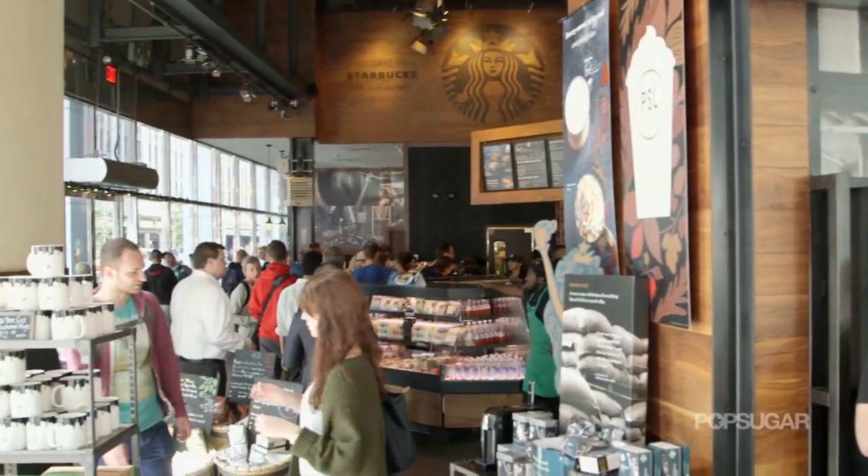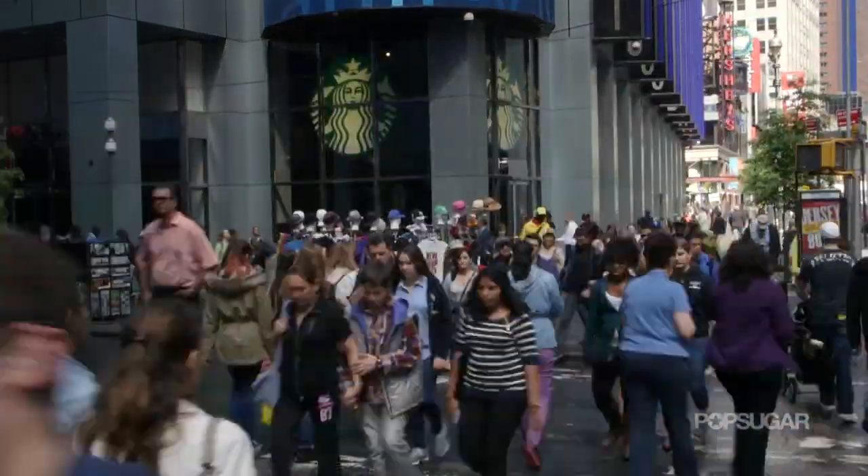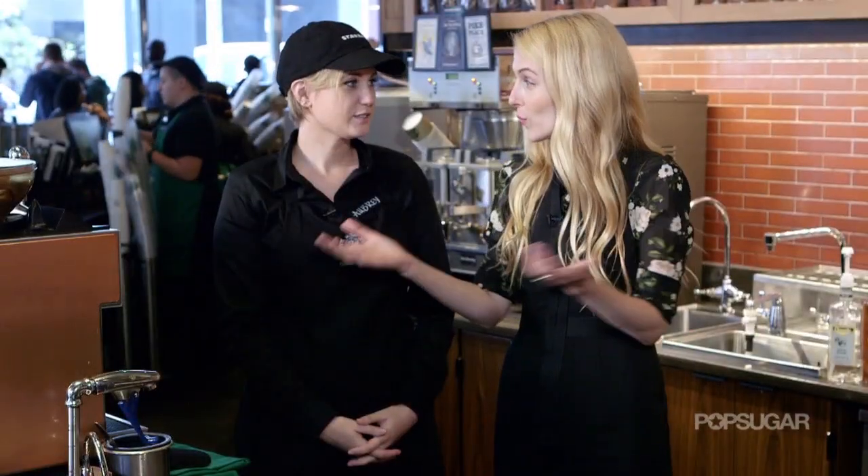So this must be one of Starbucks' most busy stores. We actually are the busiest store in North America. Without further ado, let's get cracking.